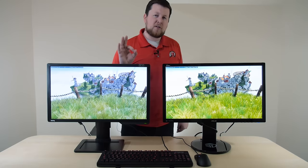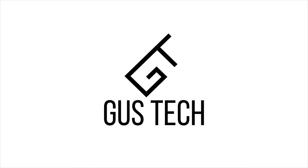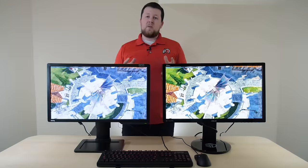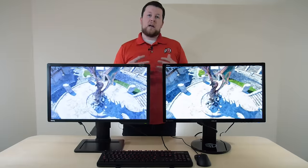Welcome to Gustech. These two monitors are pretty close to the same, but not quite. Today we have probably the most requested video that we've had here on Gustech.